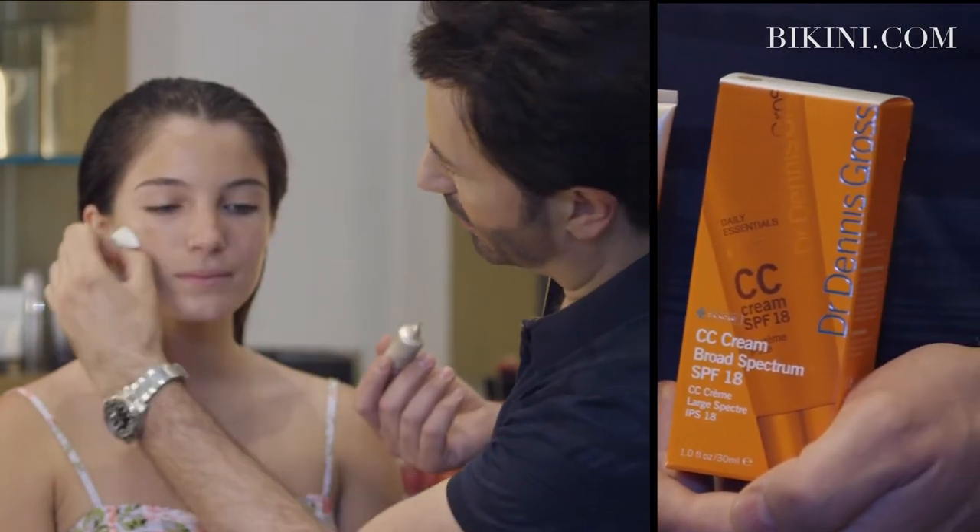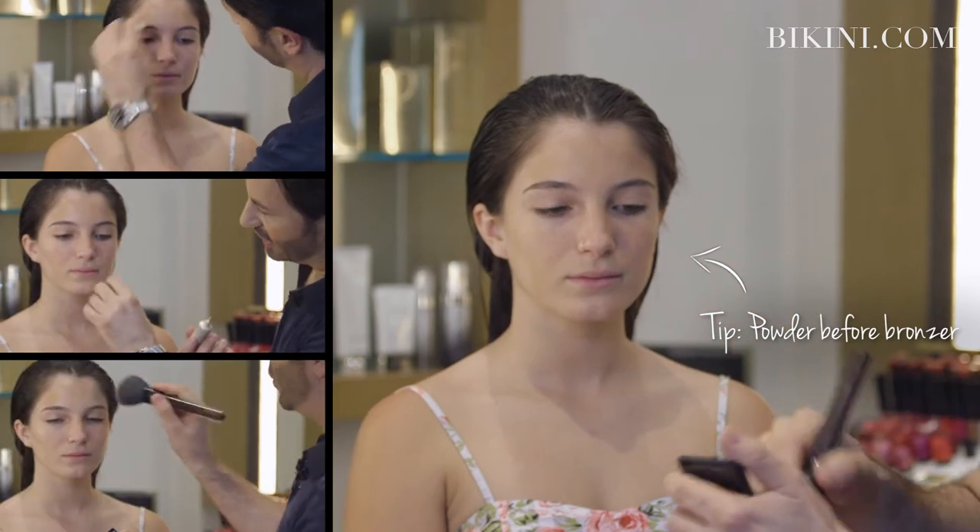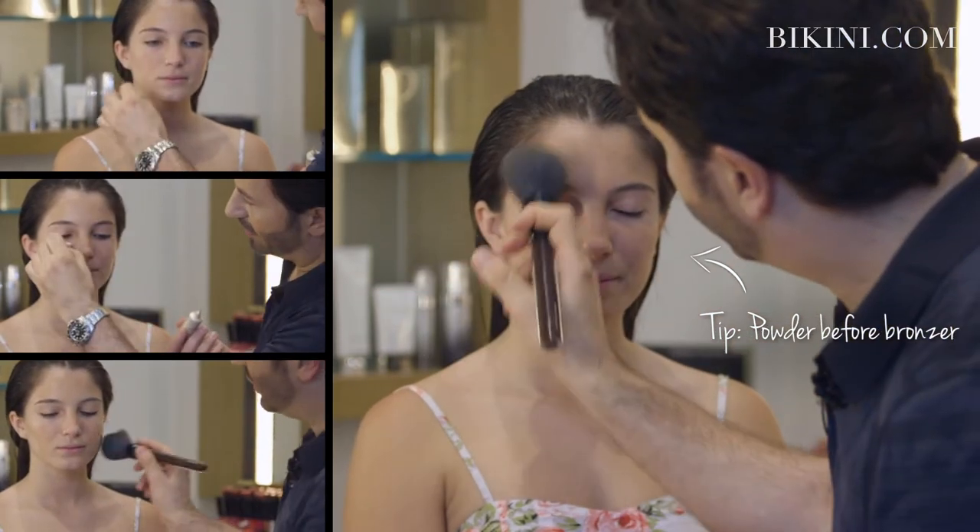A lot of people like to go straight to a bronzing powder, but you should always use a translucent powder first so that it prevents the bronzer from going on unevenly.